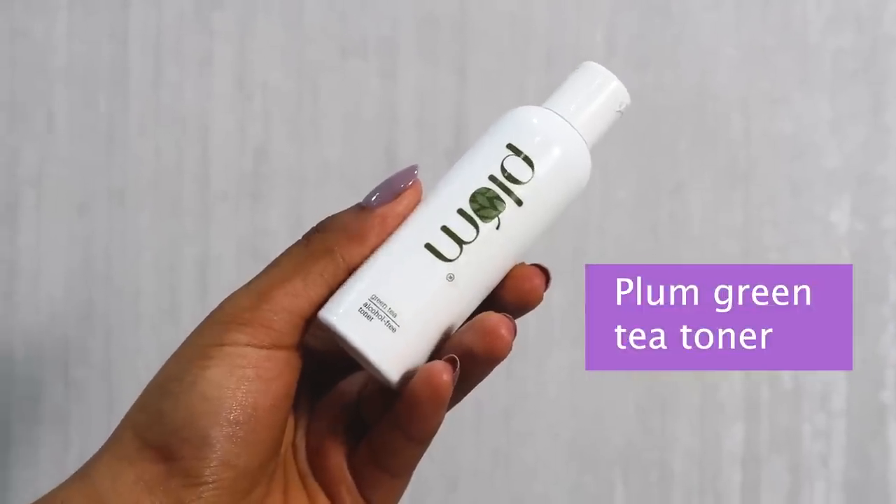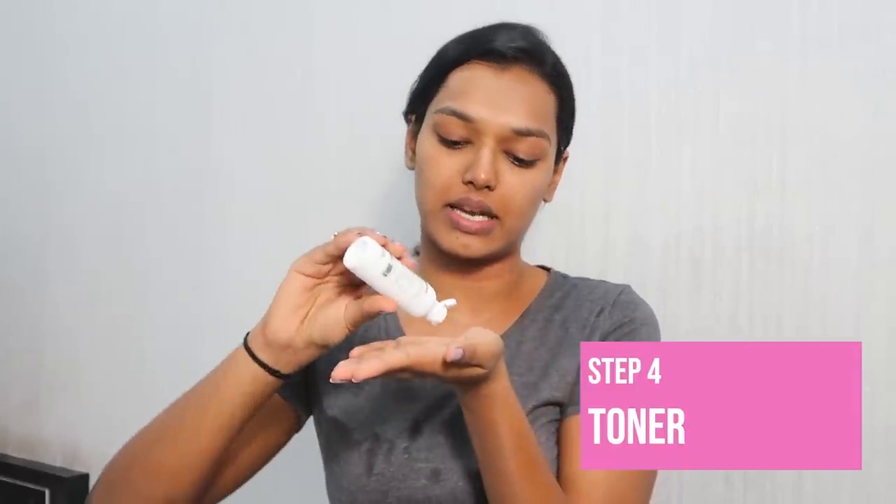The entire makeup is off my face — my skin can breathe again and I feel so much lighter. At nighttime I like to use this toner by Plum from their green tea range. I take a little bit on my hand and press it into my skin, massaging it in. It has a very refreshing fragrance. Whenever I'm breaking out, I like to use their green tea range because it's really good for acne-prone skin. Make sure you apply every product to your neck as well.